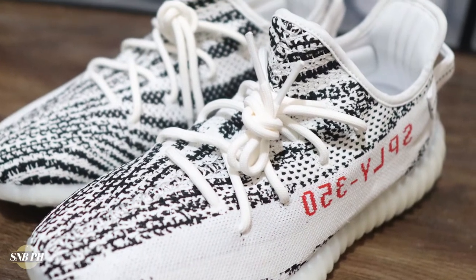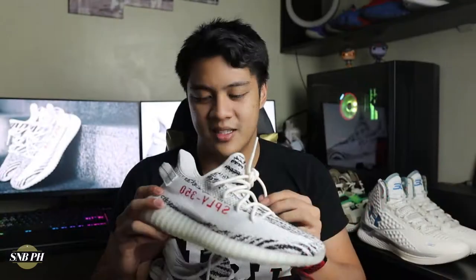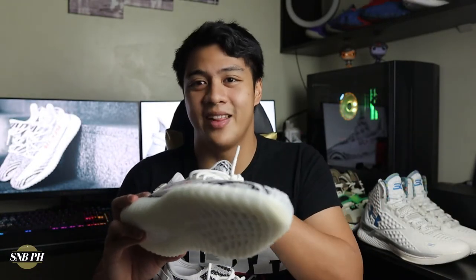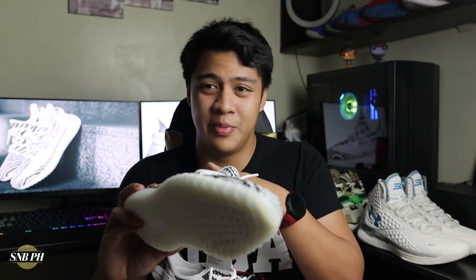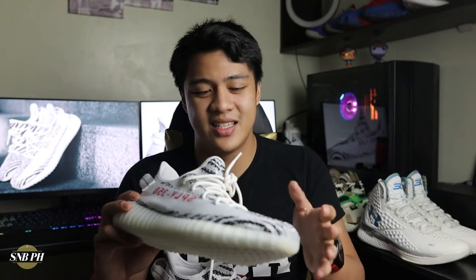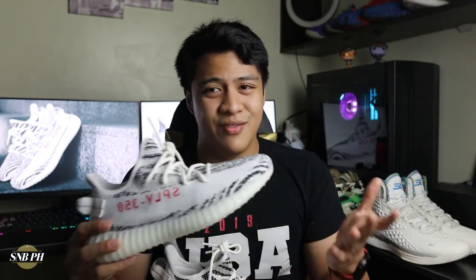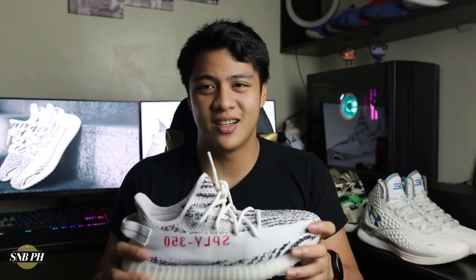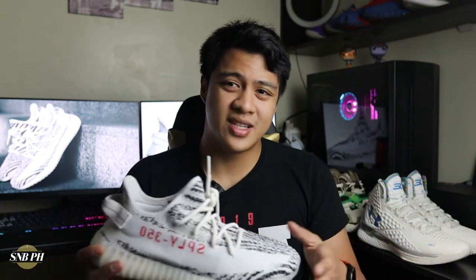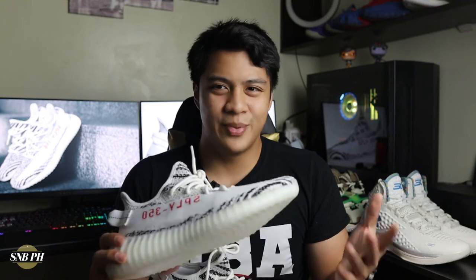For the materials, the 350 V2 has an entirely Primeknit upper. On the back, you have a nylon pull tab as well as very thick rope laces. Inside the shoe, there is a little bit of neoprene padding at the back which is really smooth and really soft. Aside from the neoprene at the heel, you don't really have anything else on the inside of the shoe, so you pretty much just get that raw Primeknit feeling, which feels amazing. It really wraps around your foot nicely and feels like a really comfortable sweater.